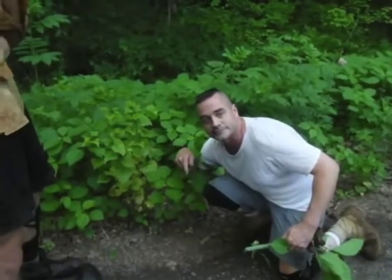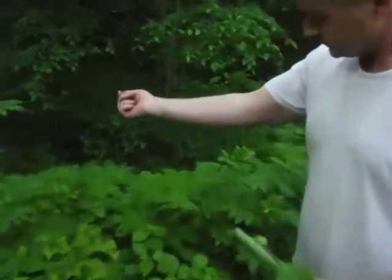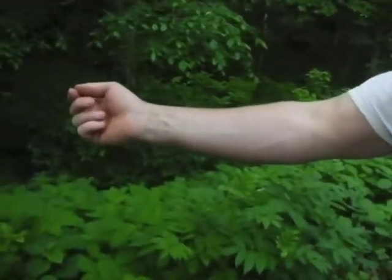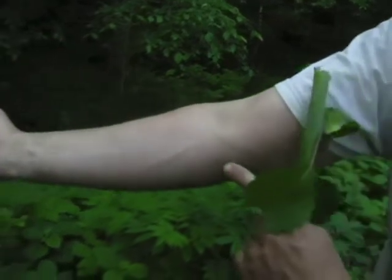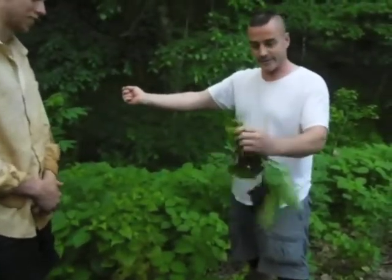Welcome to the world of plants and adventure! Look at that — that is a little red nasty. It's gonna get worse. See the nettles stuck in my arm? See the needles? The burn is kicking in.